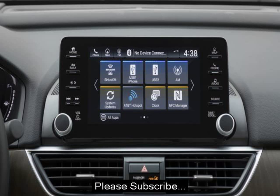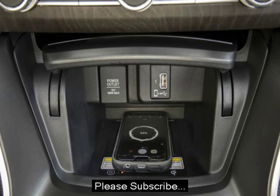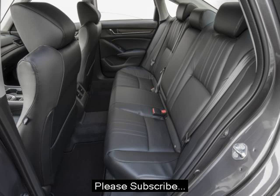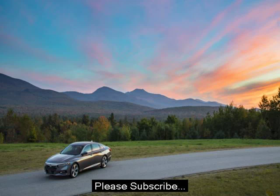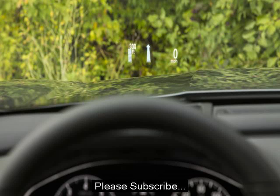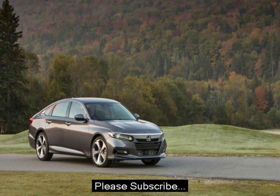All of the materials feel premium for a car in this segment. The fake wood trim on the Touring models looks particularly good, though the plastic accents on the lower spec models are nice too. Most of the buttons and switches have a nice mechanical click when you use them. The new steering wheel is a joy to hold, with smooth grooves for your thumbs and easy-to-reach paddles for the shifter.